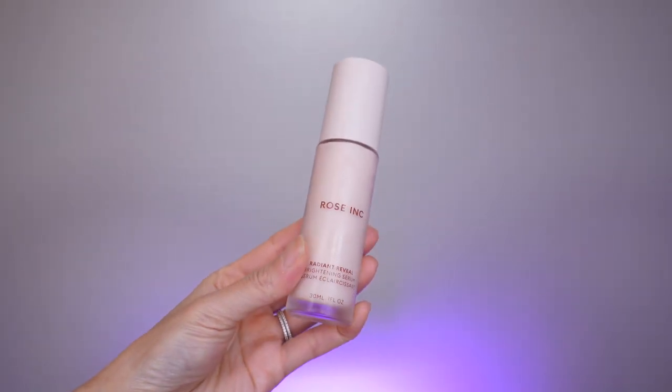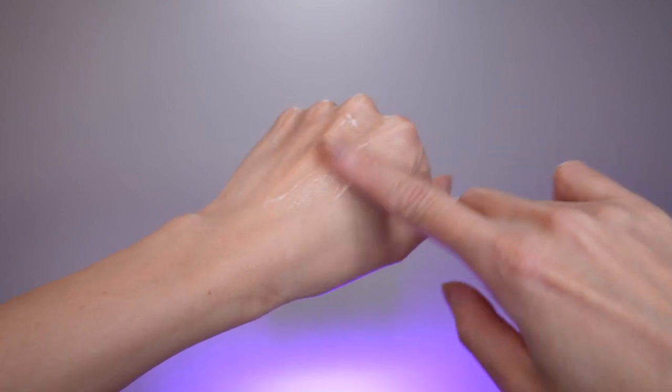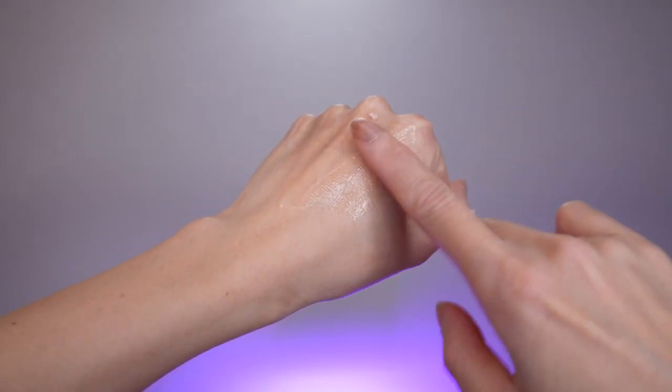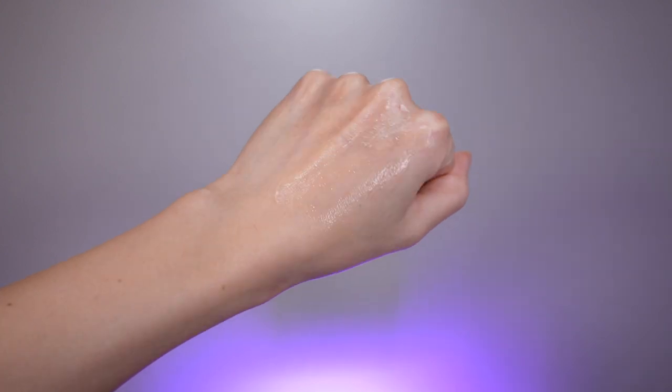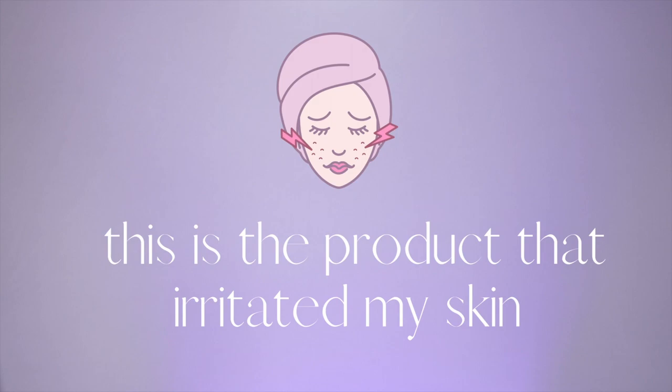The last product is the Radiant Reveal Brightening Serum. This is a powerful hydrating serum that instantly brightens the complexion with visible radiance. It contains squalene, C-phenol extract, and vitamin C. I received this product last in the mail — just three days ago — and after I used it, the next day this area of my cheeks was so, so irritated. Even today, day three, I still feel that irritation and can't really use a lot of products on this area. So this product is not for me and I'm not going to use it.